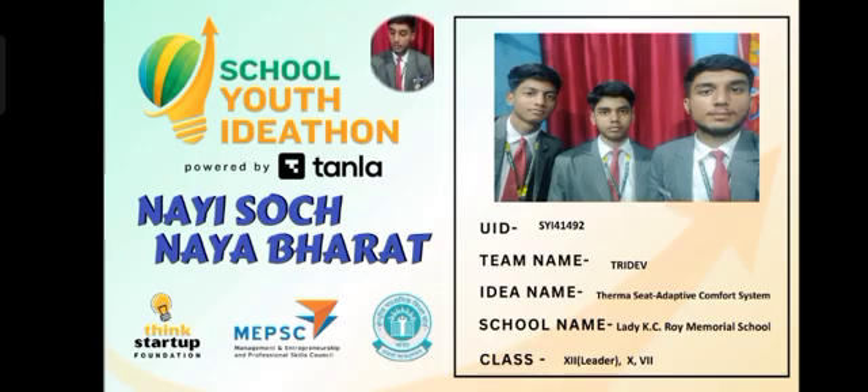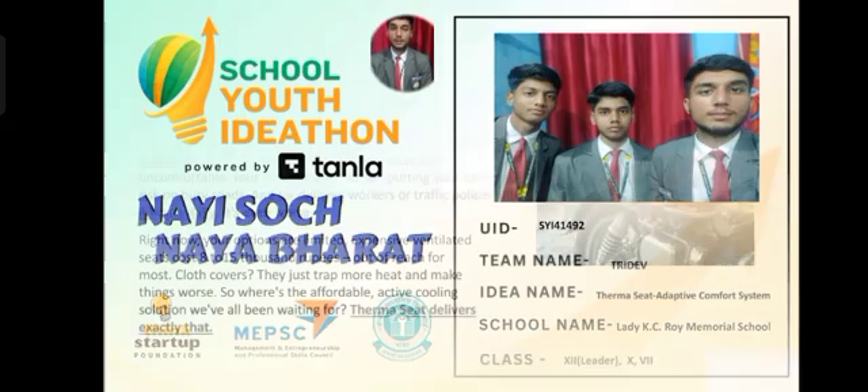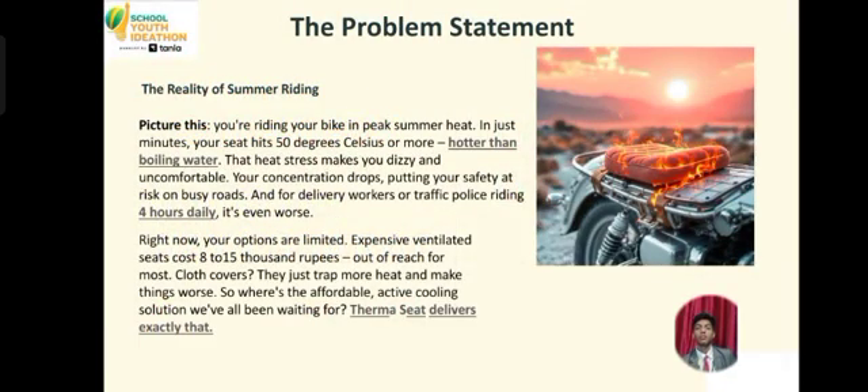Let's get started. Handing over to Satvik Pandey for the problem statement. We will see the problem. Imagine a situation in which you're standing outside in direct summer heat and you have to go somewhere urgently.